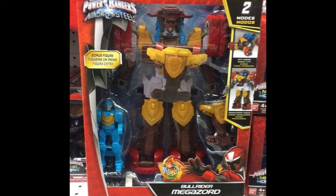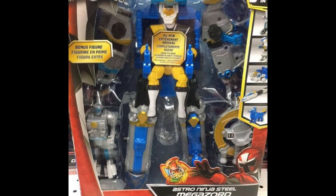Two new Megazords have shown up in stores. The first is the Bull Rider Megazord, which is the Gold Ranger's main Megazord. It includes the mini figure that goes into it and looks pretty awesome. Additionally we got the Astro Ninja Steel Megazord, which in Japan was the UFO Maru. Basically it's the same thing with a repaint and some added details here and there.